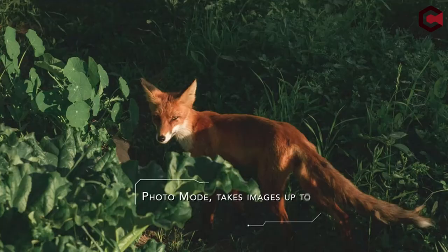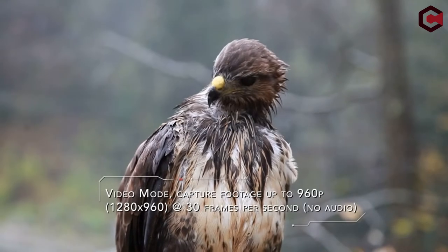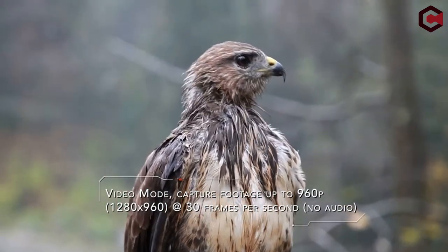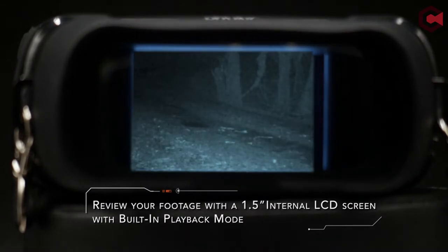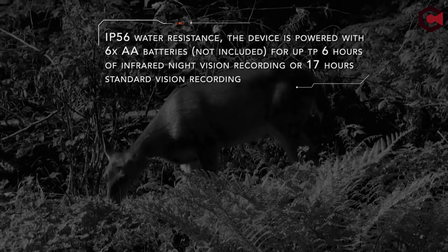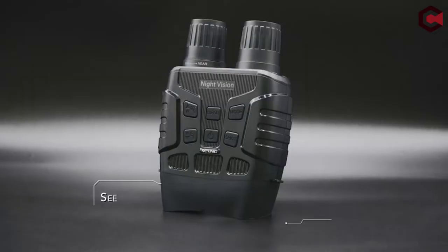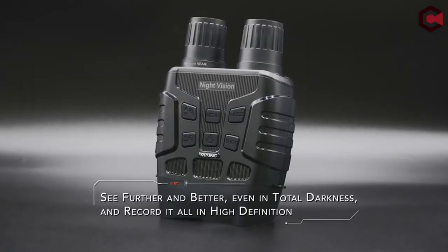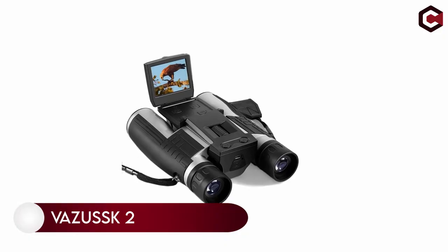The combination of binoculars and camera can be spectacular, but only if the proper product is chosen. In today's video we'll go through the top three best binoculars on the market. This list is based on my personal opinion and research. For more information and updated pricing on the products mentioned, be sure to check the links in the description below. Let's get started — at number two: the Vesisc 2.